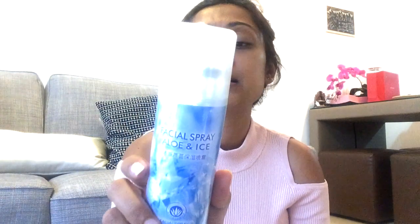I also needed a facial spray for when you come in from outside, it's really hot and your face is burning, but you don't want to wash your face. This facial spray with aloe and ice will make your skin feel so cool — it's replenishing water and keeping skin cool and moist.